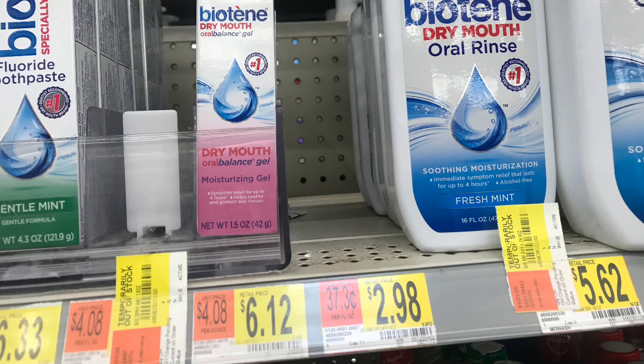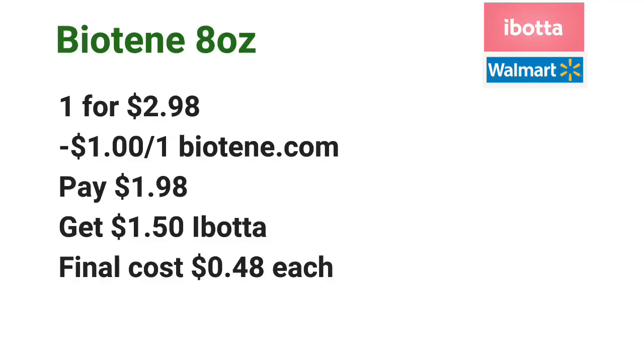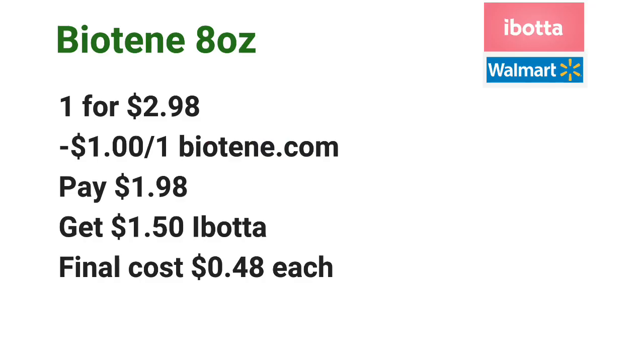The 8-ounce Biotene oral rinse was not available at my store. However, if it's available at your store, go ahead and pick up one for $2.98 and use a $1 off one coupon found on Biotene's website, biotene.com. Pay $1.98 at the register, and then submit your receipt to Ibotta for $1.50 off one, making the final cost just $0.48 each.